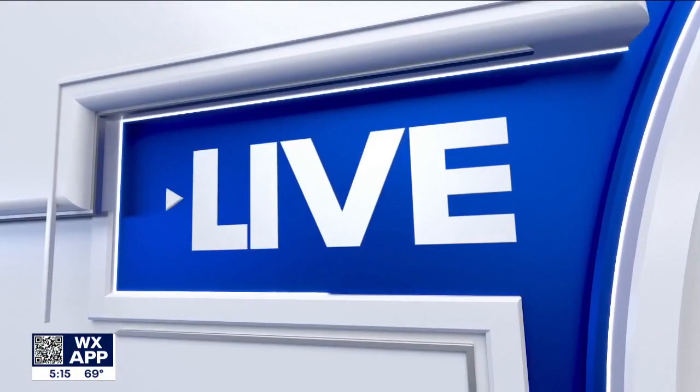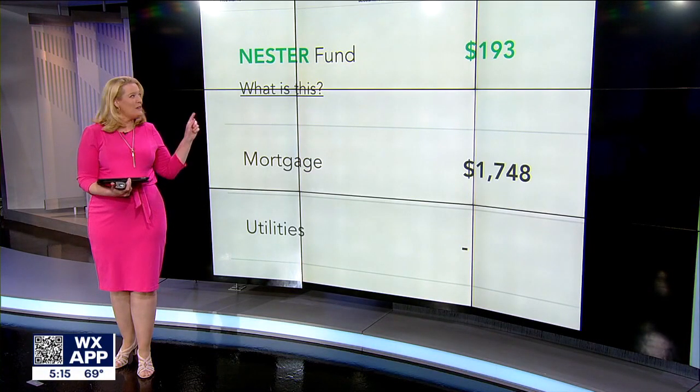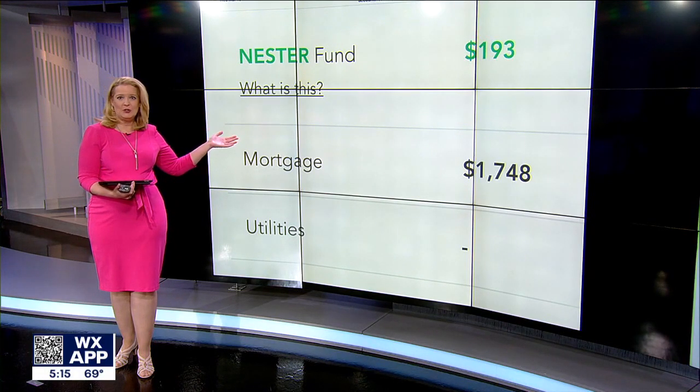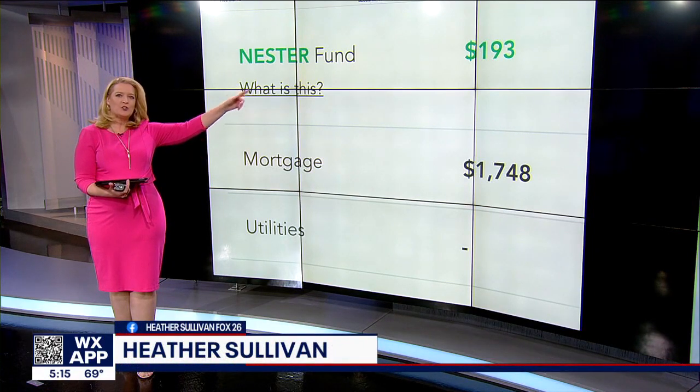Consumer reporter Heather Sullivan joining us now in the studio with a look at what this is. So I'm in the app right now. Let's say you want to buy this home listed here in Houston. The mortgage costs you about $1,700, but you need an extra $200 for maintenance. Why?